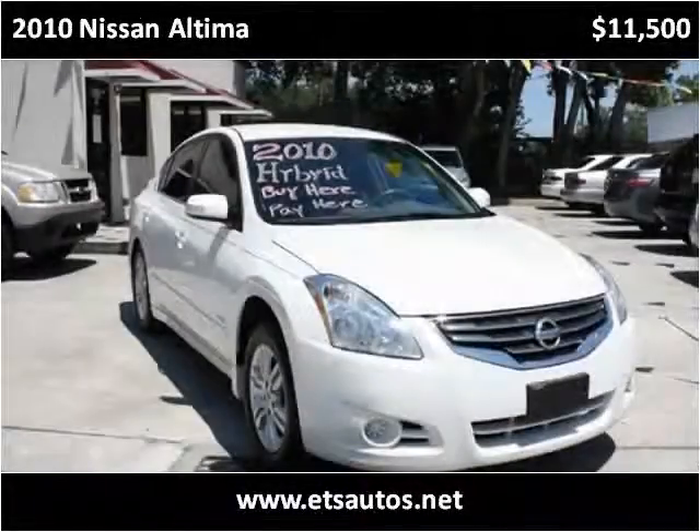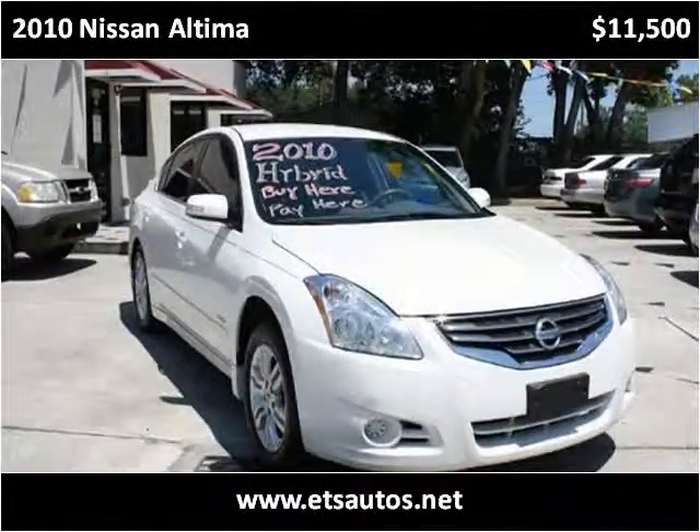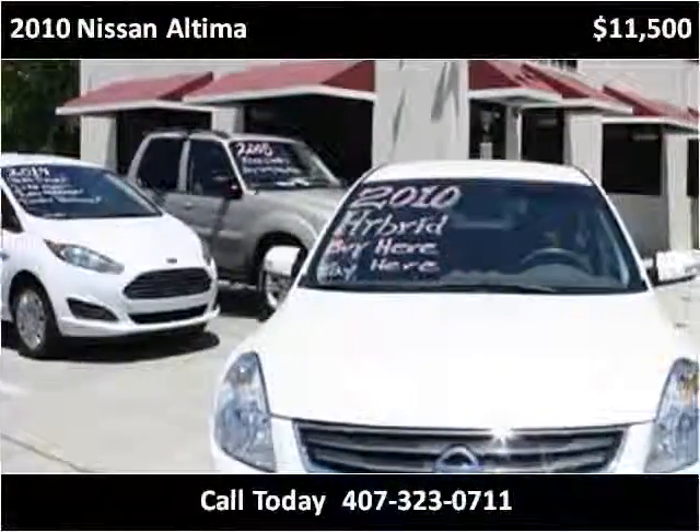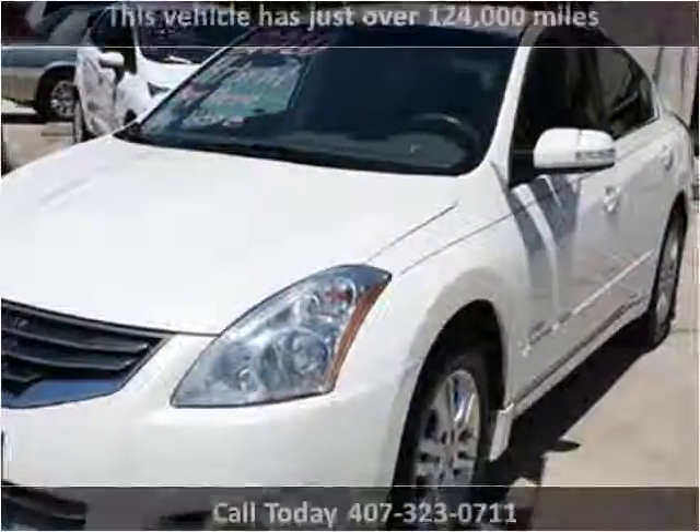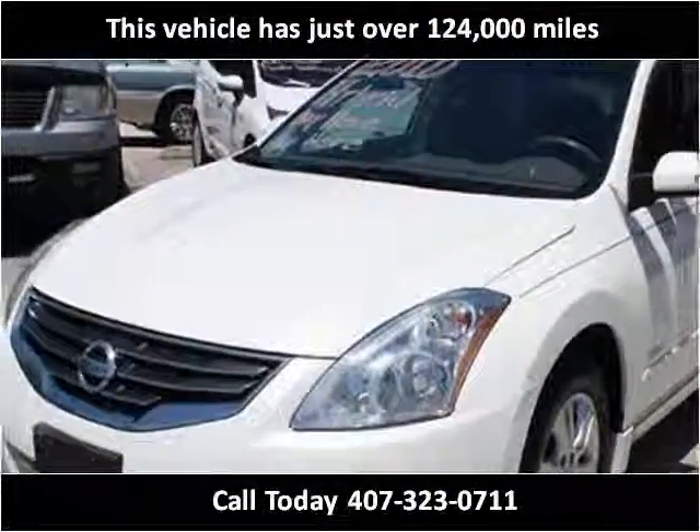This 2010 Nissan Altima is available from ETS Autos. This vehicle has just over 124,000 miles.